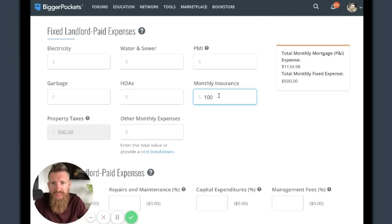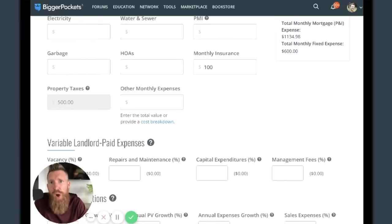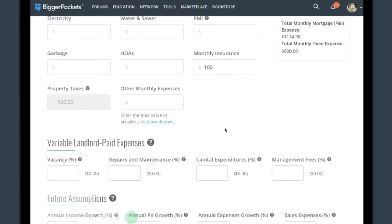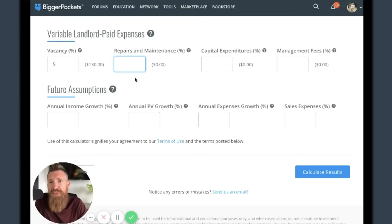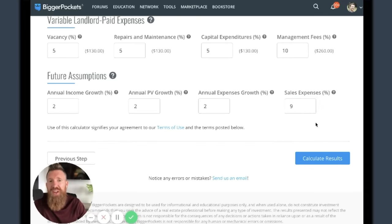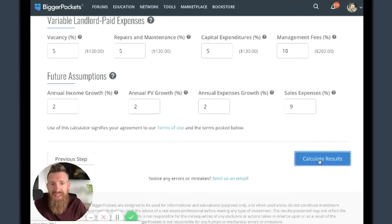Insurance will probably run me about $800 a month. Because they have their own garages and yards, I'm going to make tenants responsible for their own lawn care. Vacancy I usually do around 5%. Repairs and maintenance: anywhere between 5% and 10% of rent depending on age - since this is a newer property, I'll go 5%. Same thing for CapEx - that's big ticket items like saving up for a new roof every 20 years, plumbing every 40, windows every 30, appliances every 10. I'll hire a property manager at 10%, and assume 2% income growth, 2% property value growth, 2% expense growth, plus sales expenses when I eventually sell.